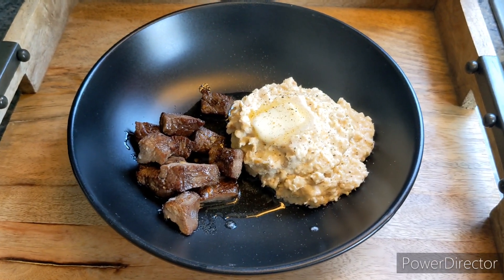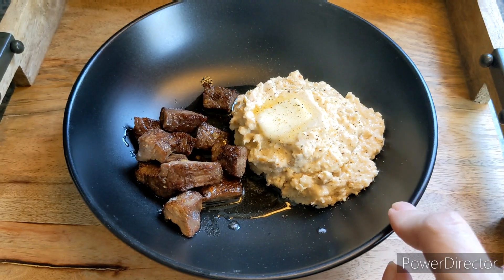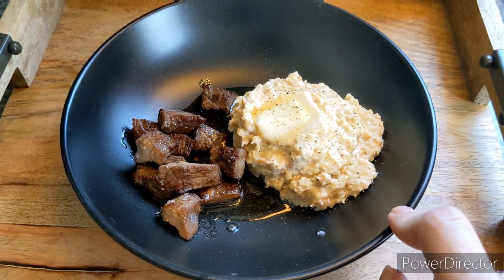Greetings and welcome to another episode of Nellie's Test Kitchen. Today we are making some carnivorous mashed potatoes.